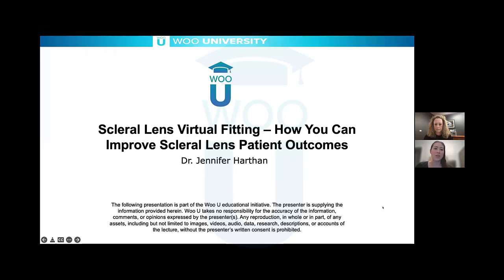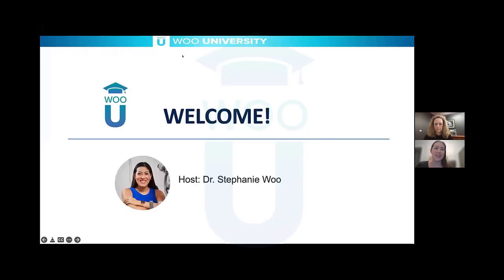Welcome, everyone, to another exciting WU-U event. My name is Dr. Stephanie Wu, and I am your host for this evening and the founder of WU University.